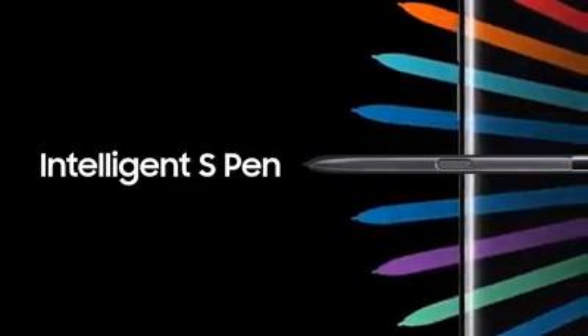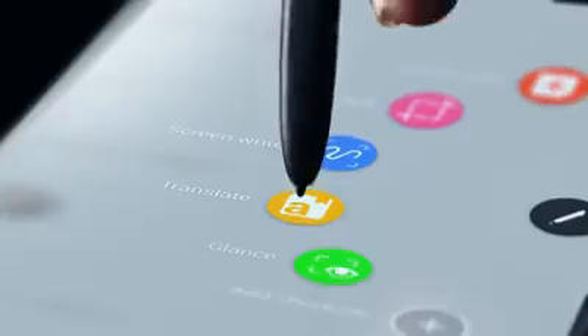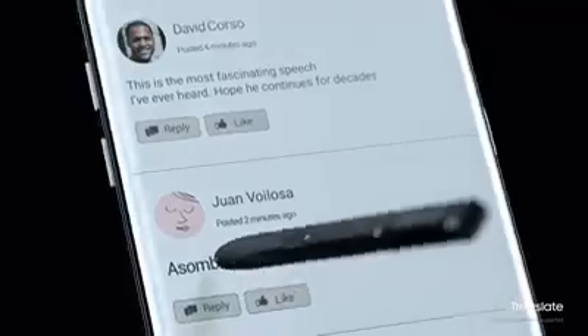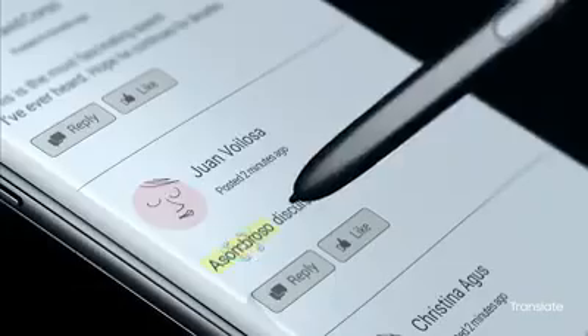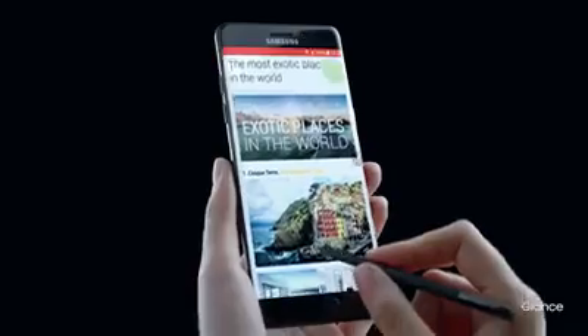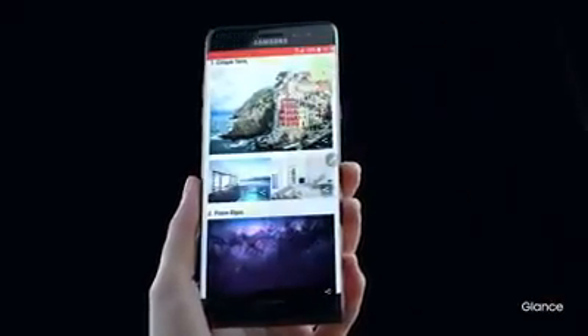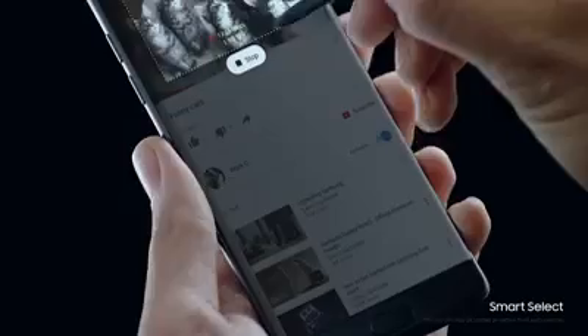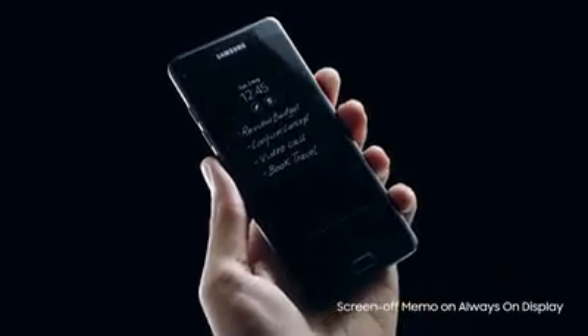True beauty that comes with brains, with our most intelligent S-Pen ever. With a more sensitive tip, it's evolved to keep pace with your big ideas. It instantly translates what you're reading, because your ideas shouldn't be bound by words. It speeds up your thinking when you're multitasking, helps you cherry pick the best parts so you can make your mark, and even saves your notes on top of the screen to stay top of mind.